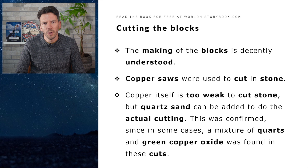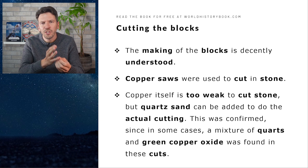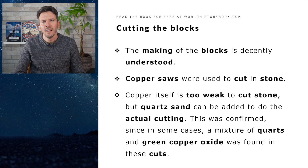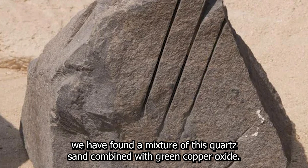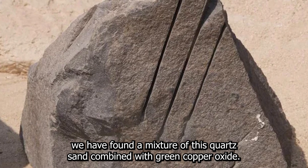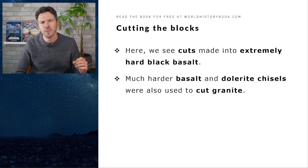Let's start with the cutting of the blocks. The making of these blocks is decently understood. Copper saws, for instance, could be used to cut stone. Copper itself is too weak for this, but if you add some quartz sand, this sand does the actual cutting, as can be shown with experiments. This was also confirmed since in some of the ancient cuts we have found a mixture of quartz sand combined with green copper oxide — a beautiful confirmation of this theory. And sometimes much harder basalt and dolerite chisels were also used to cut tough materials such as granite.